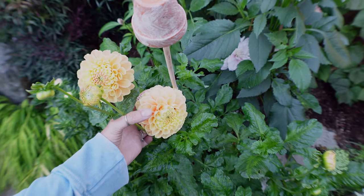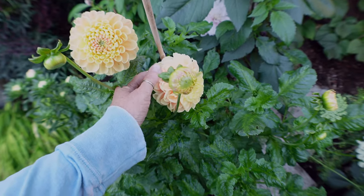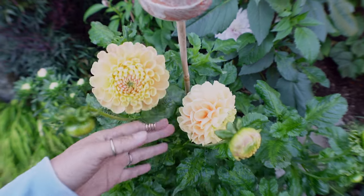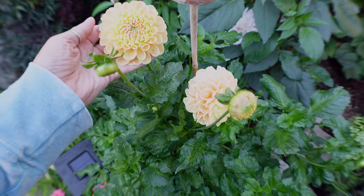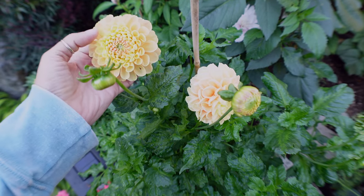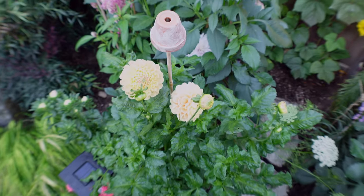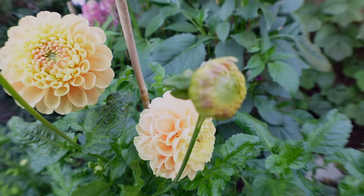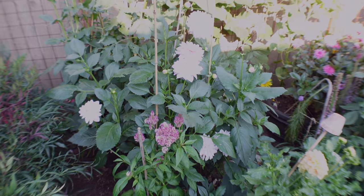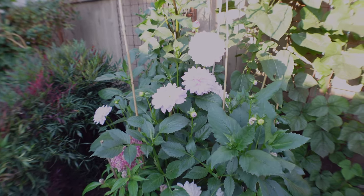It's still one of my favorites — it's super round. The peach tones are so soft with the yellow center, just stunning. And when it's opening it looks so pretty; it has like a pink center on it. I really love this dahlia — it is definitely in my top five.